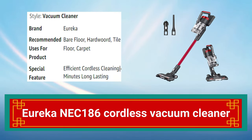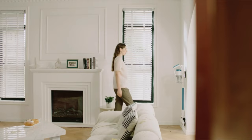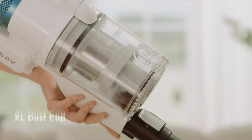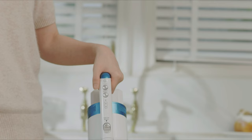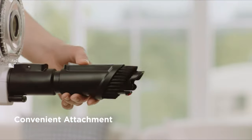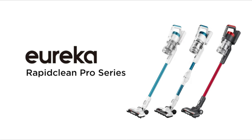Number 8: Eureka NEC 186 Cordless Vacuum Cleaner. The Eureka NEC 186 Cordless Vacuum Cleaner is a convenient and powerful cleaning tool. With up to 30 minutes of cleaning time and a powerful suction, it can clean carpets, hard floors, and upholstery. Its lightweight design and swivel steering make it easy to maneuver around furniture and tight spaces. The vacuum features a washable filter, crevice tool, and dusting brush, and also includes a wall mount for easy storage and charging.